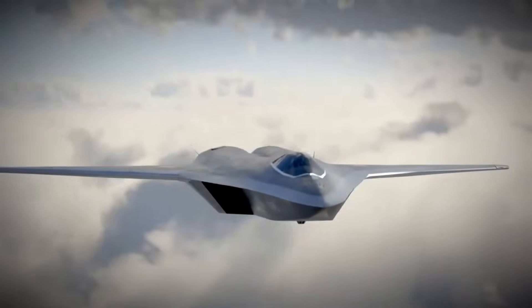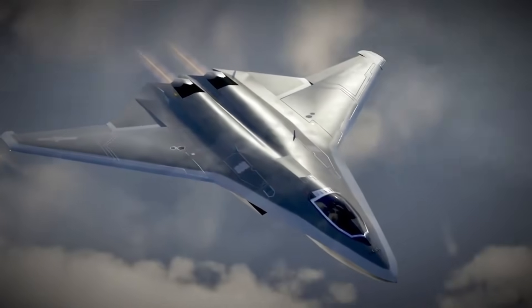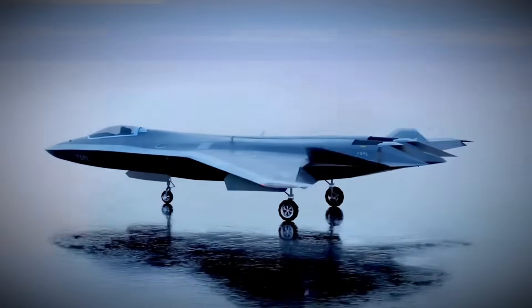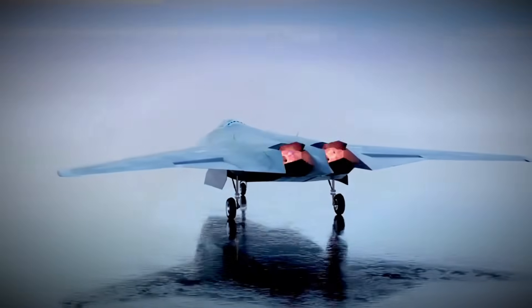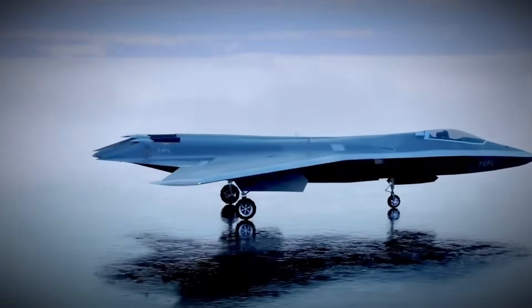China's new J-50 stealth jet is not only real, it is already in the air. And the moment the first clear images appeared, one question spread fast inside the defense world: could this jet threaten the fighter Lockheed is building next? The jet exposes a gap in the 6th gen race.